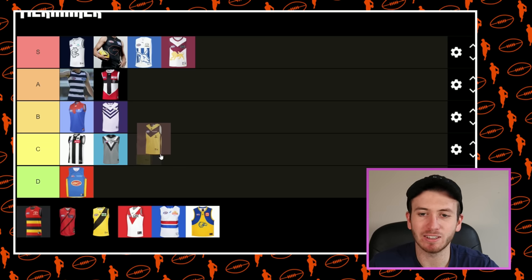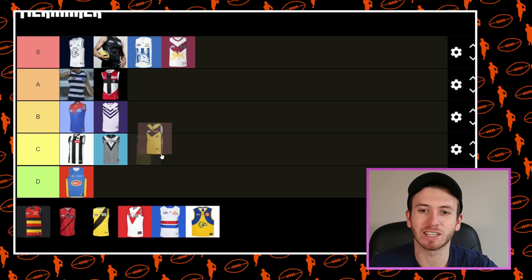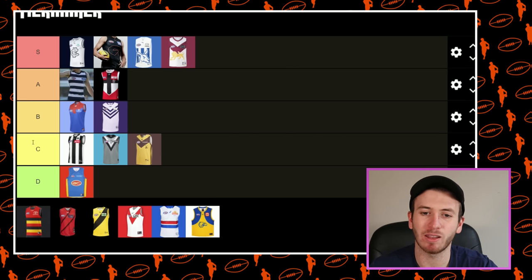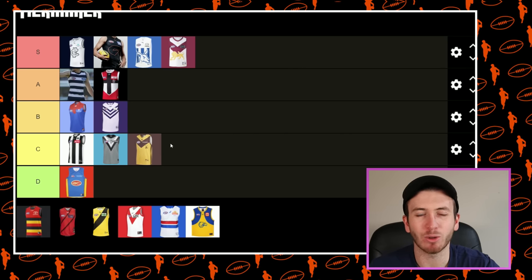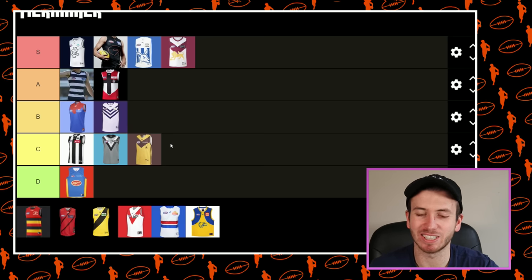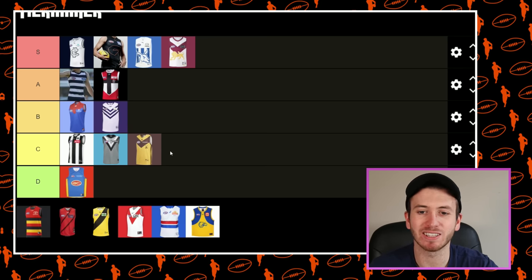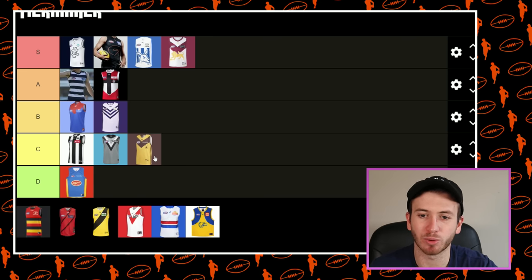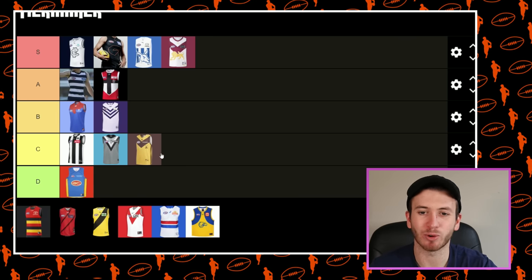I'm a big fan of a V kit and I'm a big fan of mixing it up completely, but I don't think the Hawks one has landed that well. I think I'd put it in C. We know the Hawks don't always nail their Clash Guernseys, and for mine this is just a little bit off the pace. I'm not sure what I would do to improve it, but it's just a little bit boring.